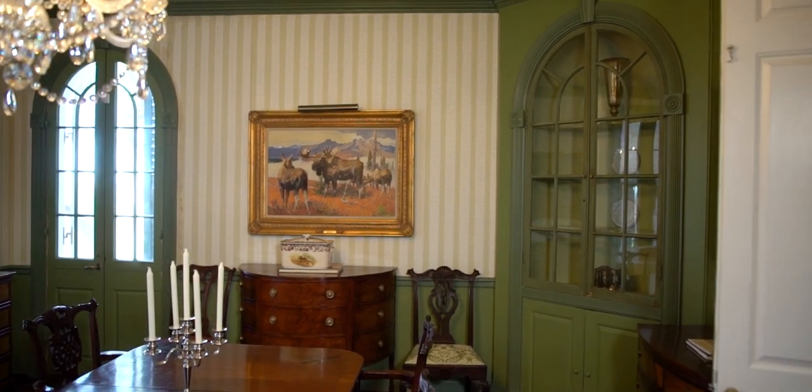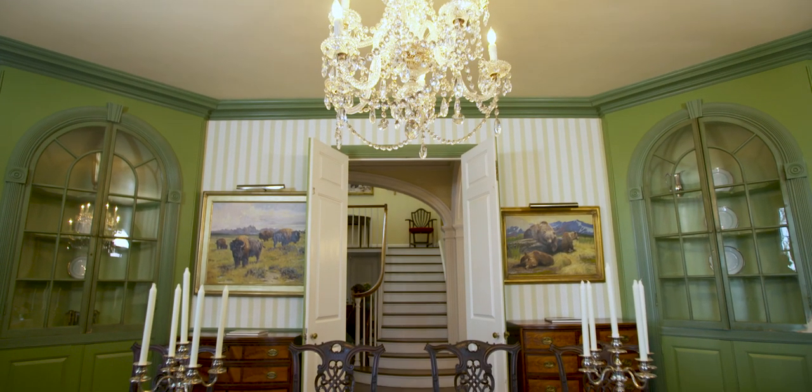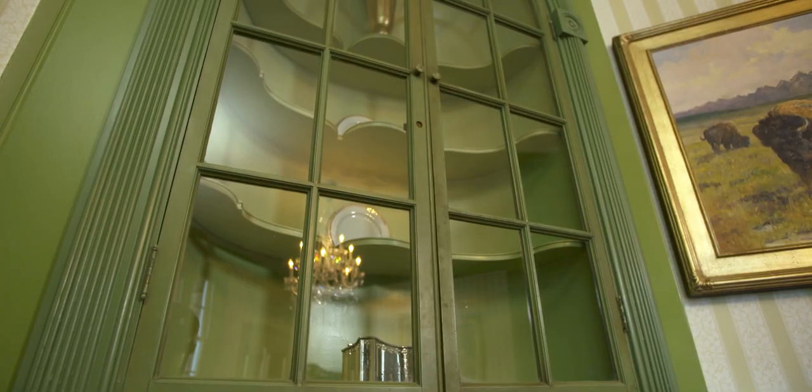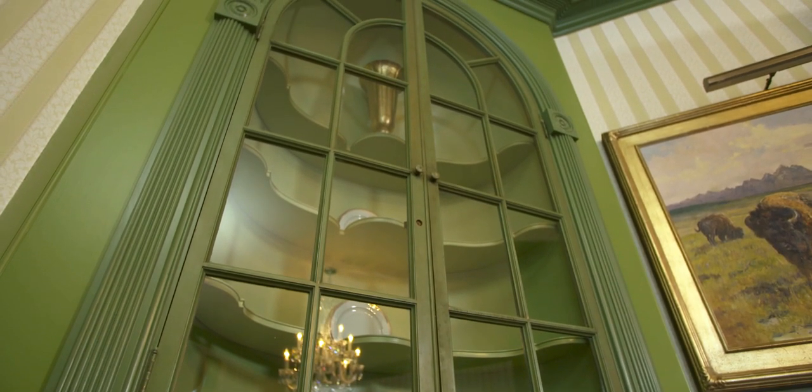Here we are in the dining room, and you've got corner cabinets on either side. One of the interesting things about this house is that these doors were not here when we started working on it — they were actually hidden in the attic. Presumably, sometime in the 50s or 60s when modernism was really taking over, this was considered too colonial, if you can believe that. So in getting this house back into the Colonial Revival era, we found these doors and reinstalled them.